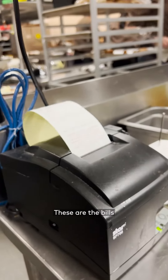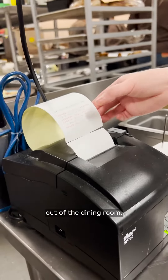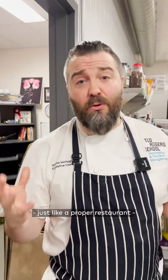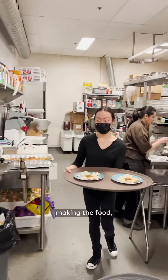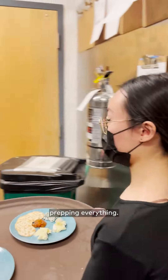Bills are coming in right now — these are the bills that we just saw out in the dining room. Students are literally just like a proper restaurant, going through all the different courses, two or three courses, and executing them: walking the food, making the food, taking the orders, prepping everything.